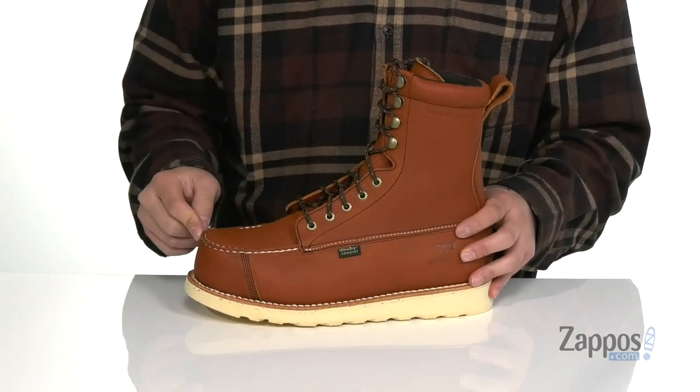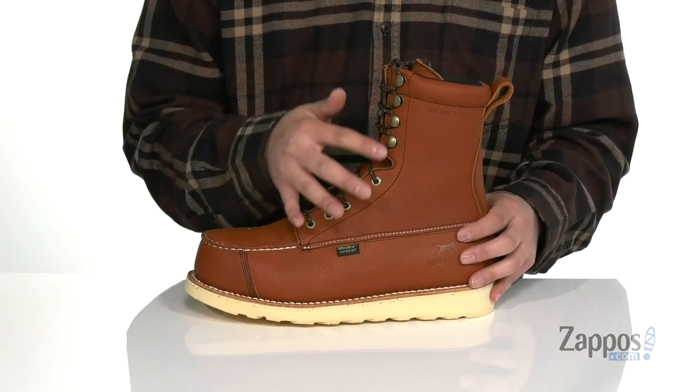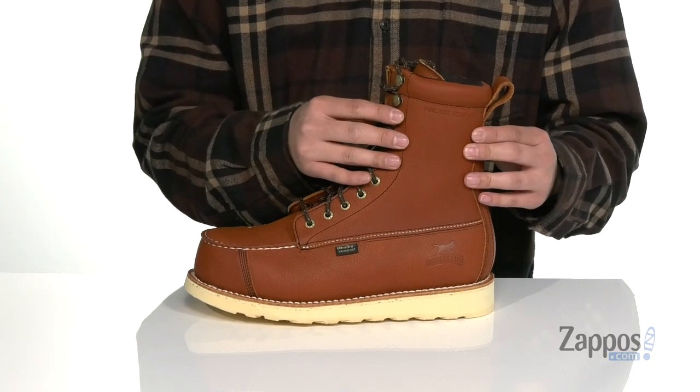Love the contrast stitching throughout for additional style. The tongue itself is gusseted to keep out debris, and a traditional lace-up design with quick hook loops provides an easy and secure fit. The high top silhouette provides excellent support around the ankles.